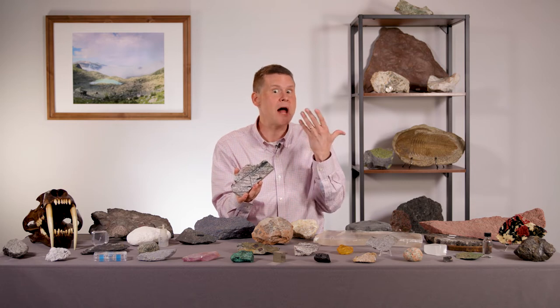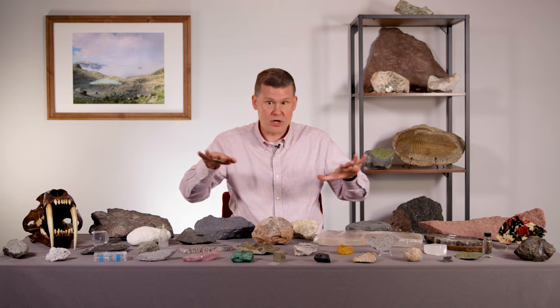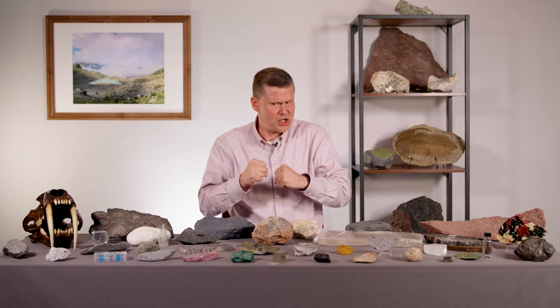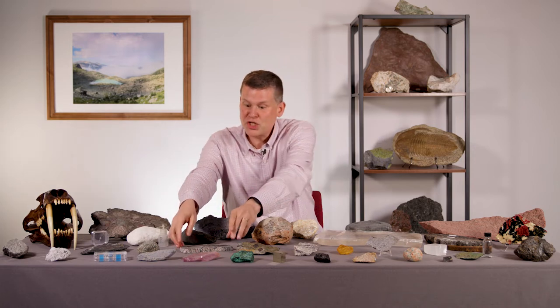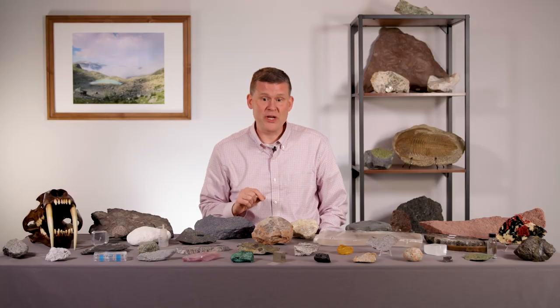Seismologists that study earthquakes can study ancient pseudotachylites — records of past earthquakes. And of course, we can look at the modern surface and feel those big earthquakes that can be kind of scary sometimes. I hope you like this episode about earthquakes, about getting shaken up, and about the pseudotachylites that preserve those records. And now for a special treat, we're going to kick it over and hear from one of our viewers.